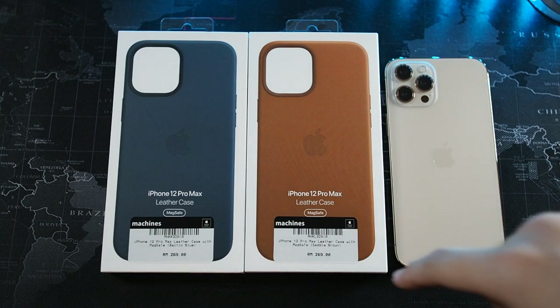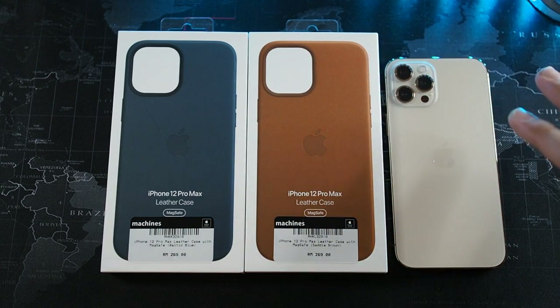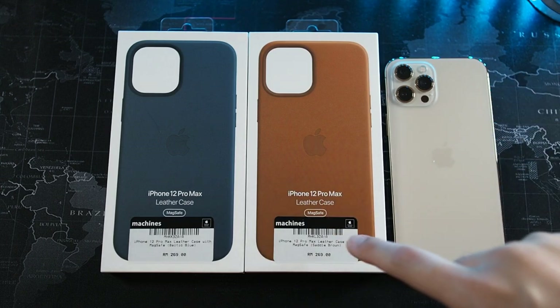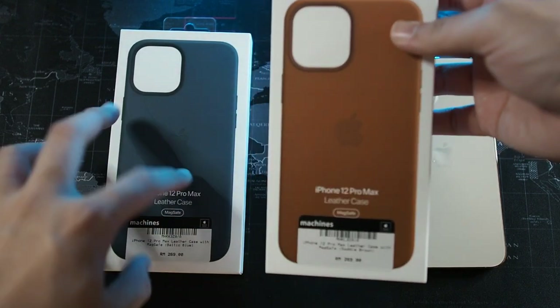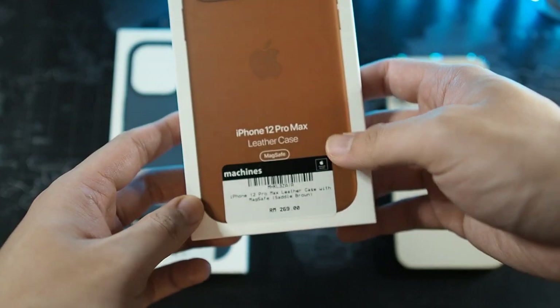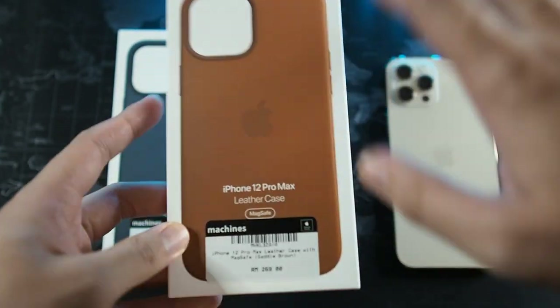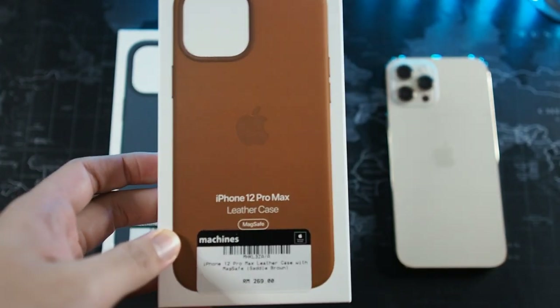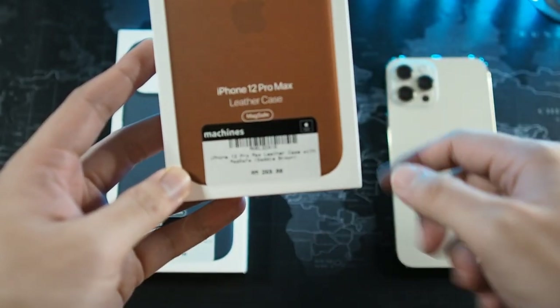Let's get into the unboxing of the leather case. You can see the price right here — I bought it from Machines, one of the official Apple resellers in Malaysia, since we do not have an official Apple Store here. This case is for the iPhone 12 Pro Max in saddle brown. Both unboxings are similar, so I'll quickly take out the case from the packaging.